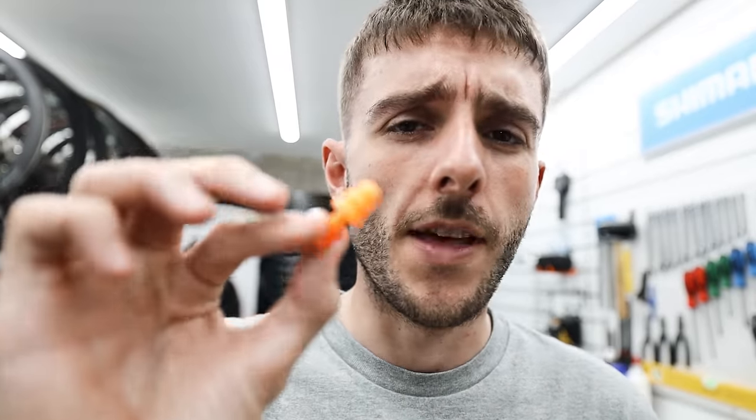Earplugs — so cheap, so simple, so valuable. These can turn a terrible night's sleep camping into a mildly tolerable one. How much fun you have on your bike packing trip can be very reliant on how much sleep you get and the quality of that sleep. Take some earplugs with you; they take up very little bag space and they'll probably make your trip a lot better.